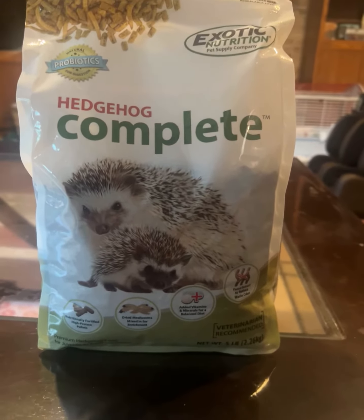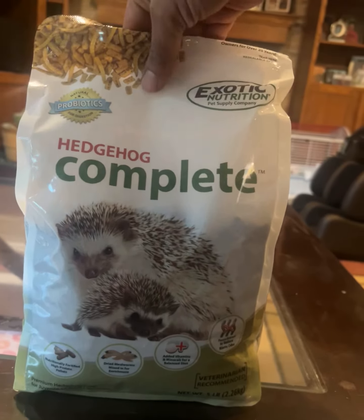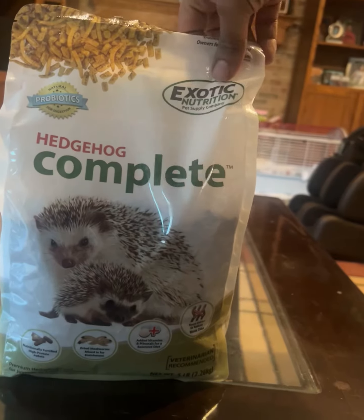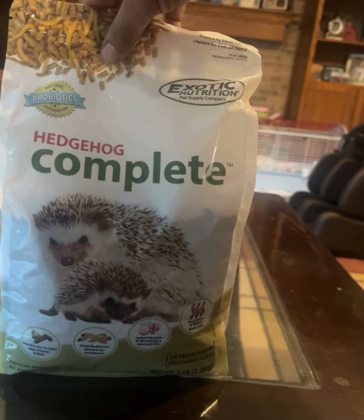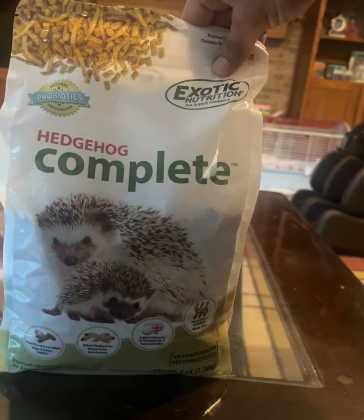Alright guys, welcome back to the Everything Channel. Today I'm going to be giving you another animal food review for your knowledge and information. This is from ExoticNutrition.com — visit their store, they're great.